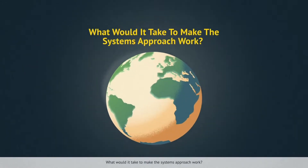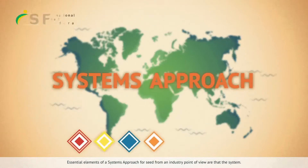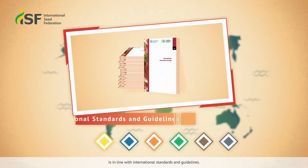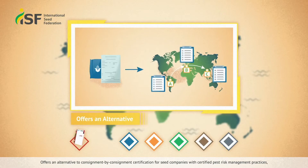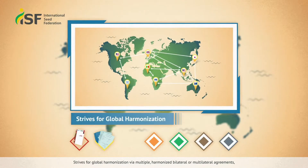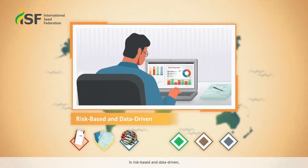What would it take to make the systems approach work? Essential elements of a systems approach for seed from an industry point of view are that the system is in line with international standards and guidelines, offers an alternative to consignment-by-consignment certification for seed companies with certified pest risk management practices, strives for global harmonization via multiple harmonized bilateral or multilateral agreements, and is risk-based and data-driven.